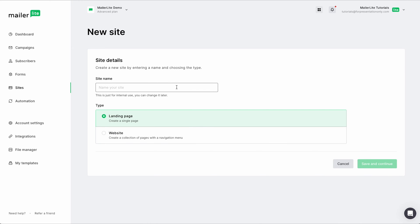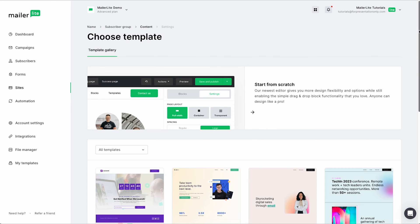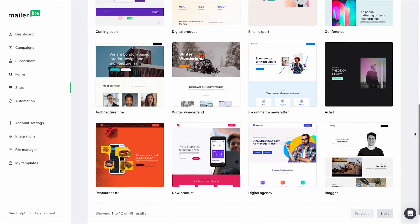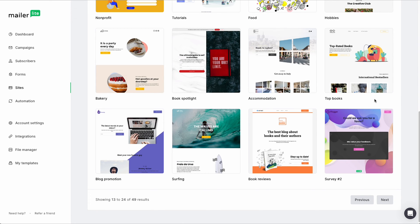For this example, let's just give it a name. Make sure your landing page type is selected, then click save and continue. I'm going to click all here and we're just going to select our email newsletter subscriber group, then click continue. Here is where you are able to select any of the amazing templates that we have, and you can also customize it to make it exactly how you need.